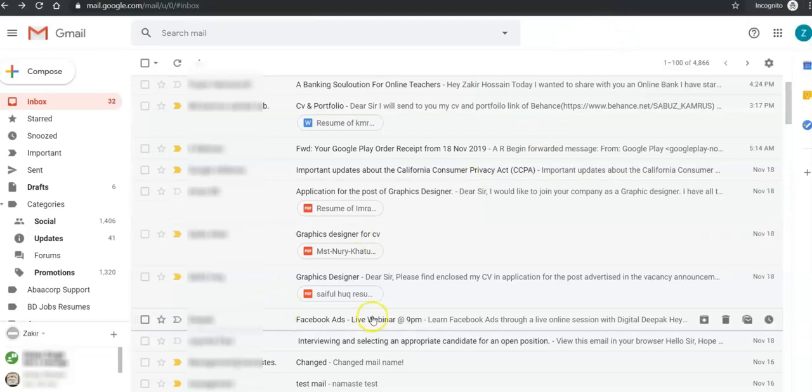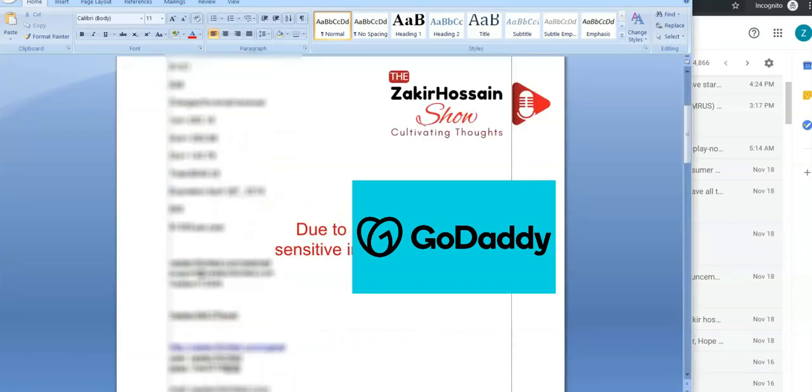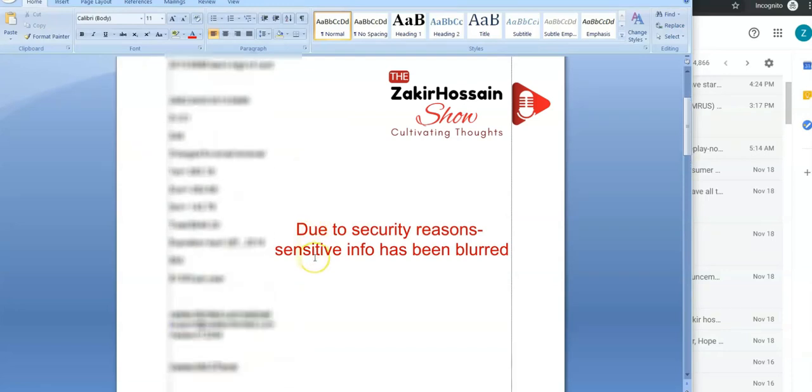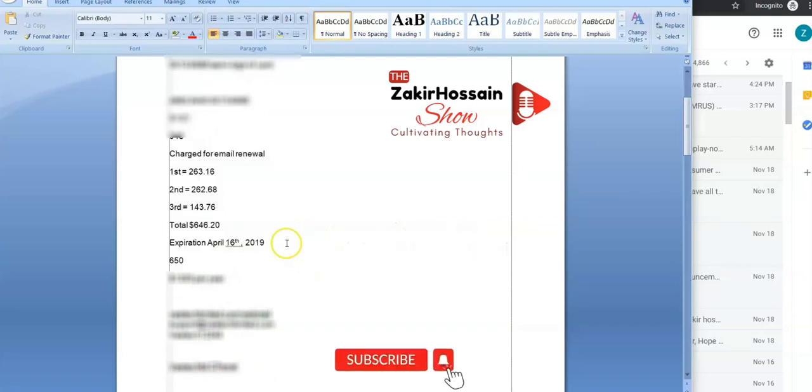Hello, remind me — the client paid on April 16th, 2019, a total of $646.20. I'm also recording this call so I could hand it over to my client, trying to understand how the discounts or whatever this amount can be adjusted, what the timeline is, so I could take it up with him.